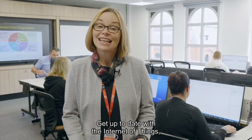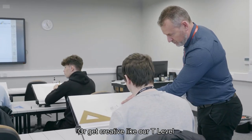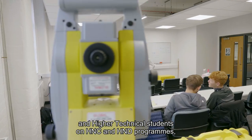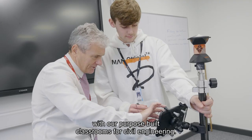Get up to date with the internet of things, cyber security and digital technologies, or robotics and artificial intelligence in our impressive digital academy. Or get creative like our T-level and higher technical students on HNC and HND programmes, planning structural designs with our purpose-built classrooms for civil engineering.